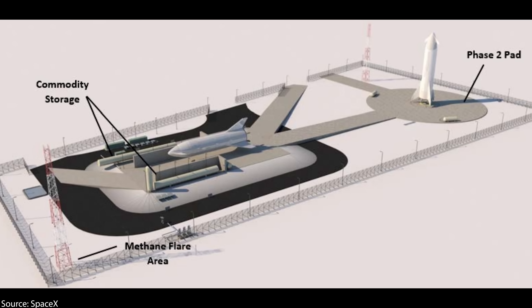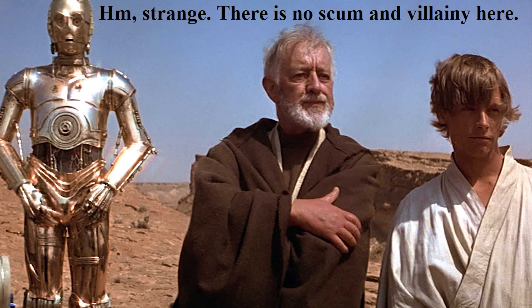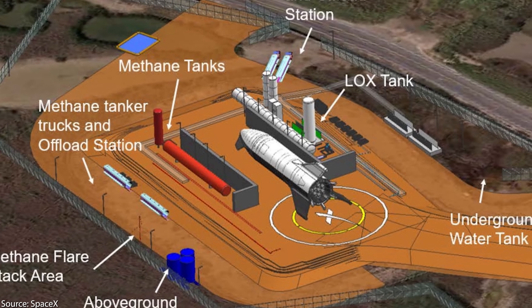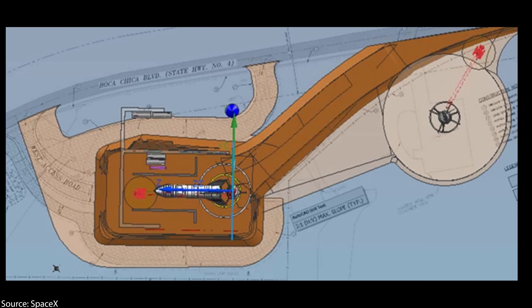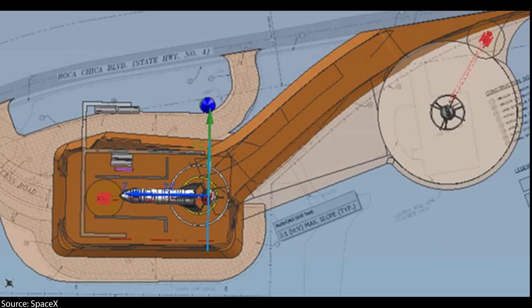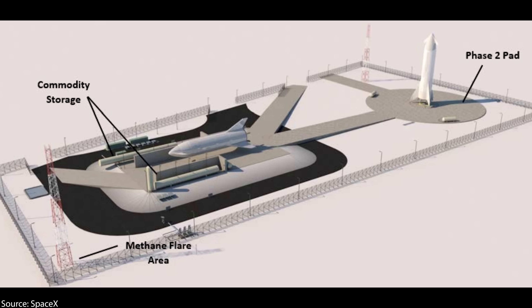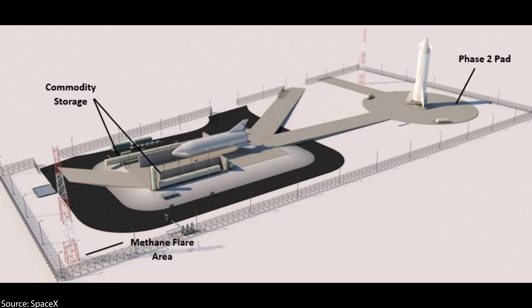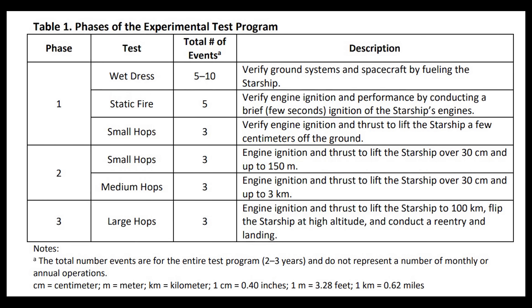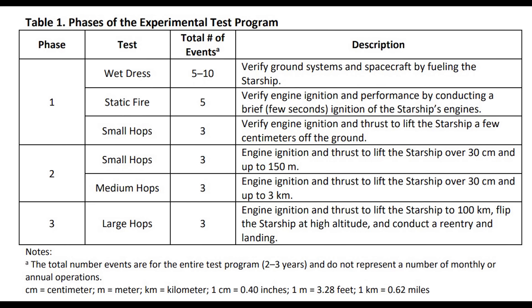There will actually be three phases for the Boca Chica spaceport. Contrary to Mos Eisley spaceport, there will be no scum and villainy there — quite the contrary. This here is the configuration of phase 1, but in phase 2 it gets far more interesting, since we'll start seeing medium hops to a height of about three kilometers. From this FAA document, we can assume that the phase 2 spaceport will be finished in time for the 20-kilometer hops in October. Then in phase 3, we'll see large hops that take Starship up to 62 miles above Earth, with high-altitude flips, re-entries and landings.